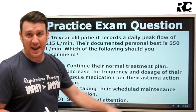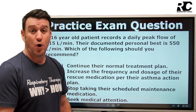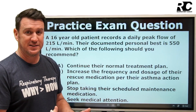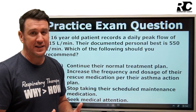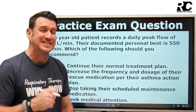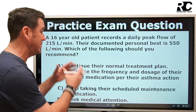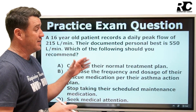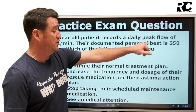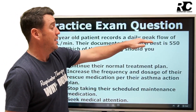Before we even start looking at the answers, when you are taking your credentialing exams or exams during your program, you come across questions like this over things we don't always review. Peak flow is one of those nuances where you wish you could remember the numbers and details. To answer this question, we have to understand what it is pointing out — this question is about peak flow.